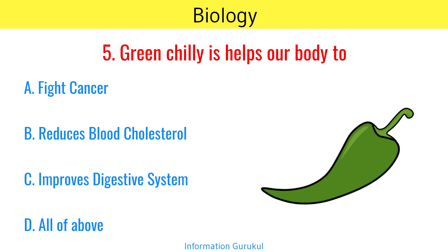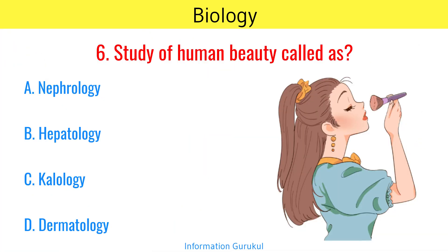Green chilli helps our body too. All of the above. Study of human beauty is called Kalologi.